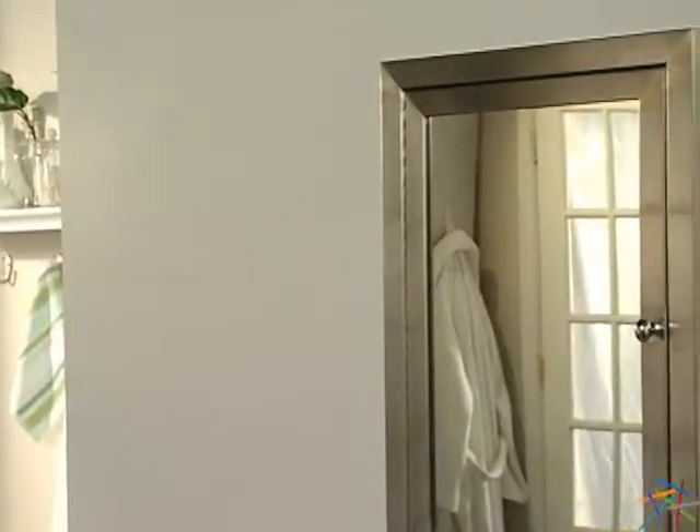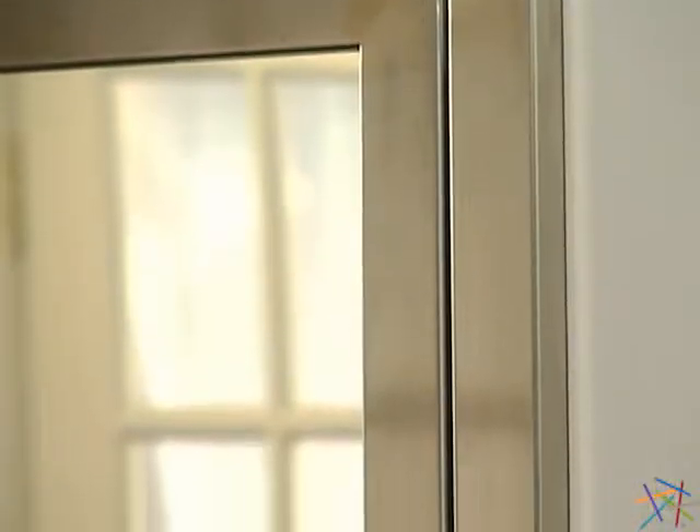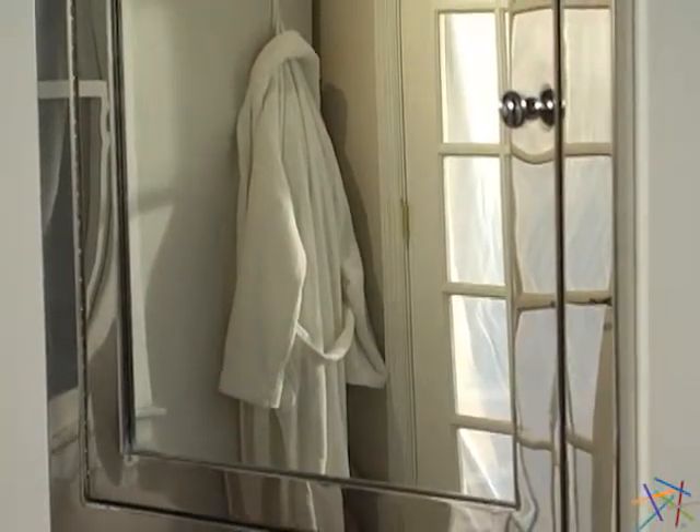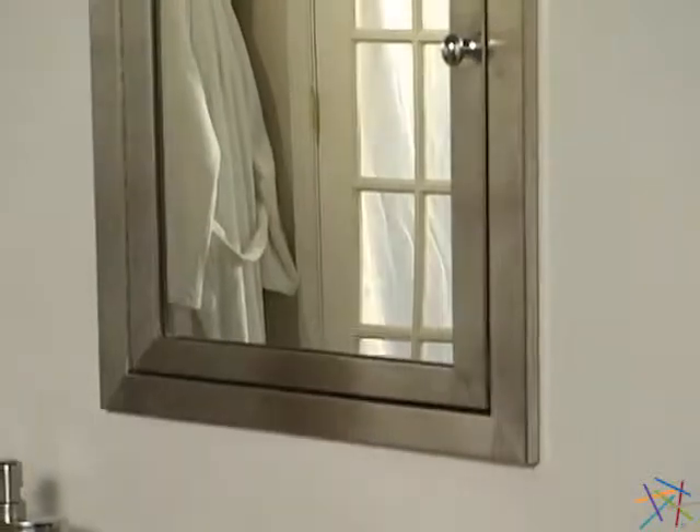The sleek modern style frame is crafted from durable stainless steel. Depending on your style, you can choose between a smooth polished finish or go with the brush satin for a more relaxed look.